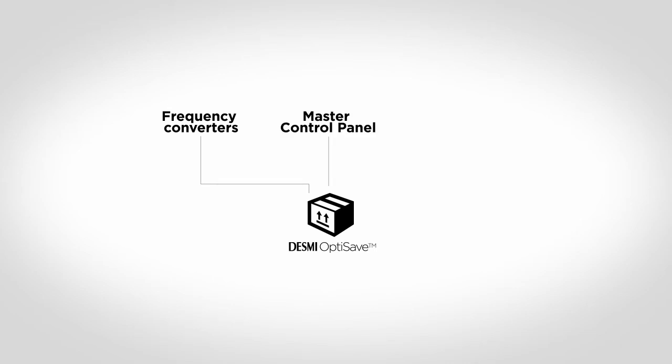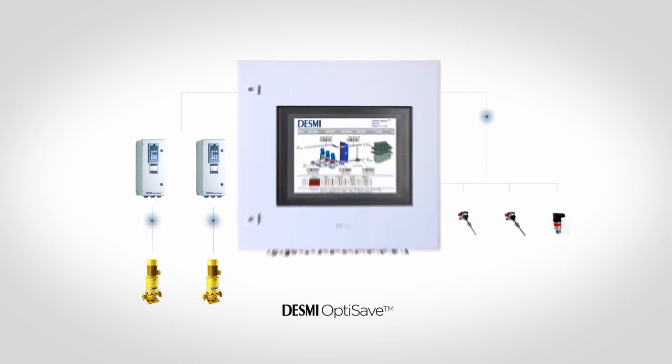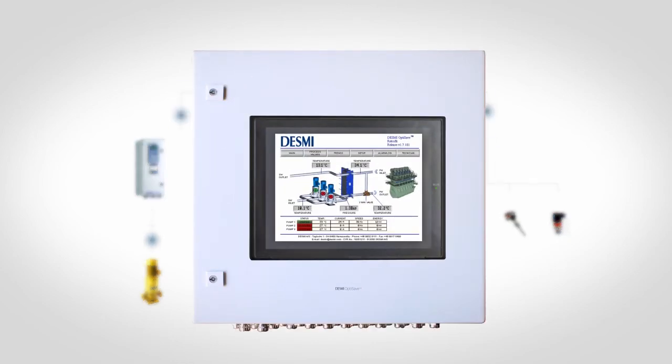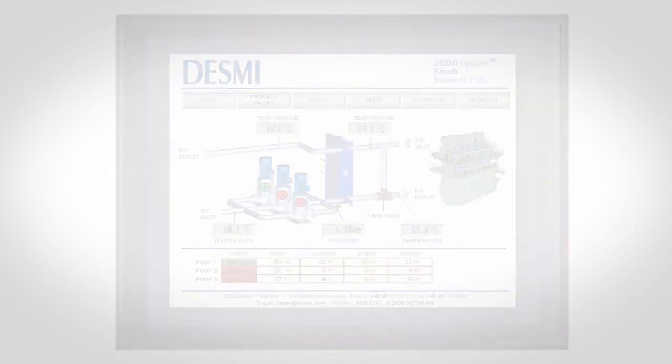So what is the system all about? DESMI OptiSave consists of the following main components: marine approved frequency converters, master control panel, and sensors. The pumps are individually connected to a marine approved frequency converter, and sensors are strategically installed in the cooling water system. All sensors and frequency converters are connected to the master control panel, which is equipped with a color touch screen. Here, the crew can observe the condition of the system and, most importantly, the actual savings day by day.